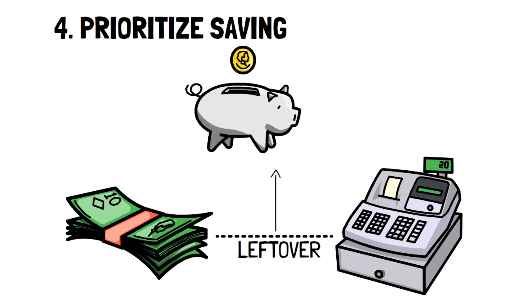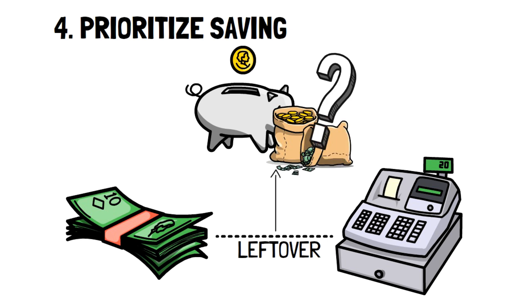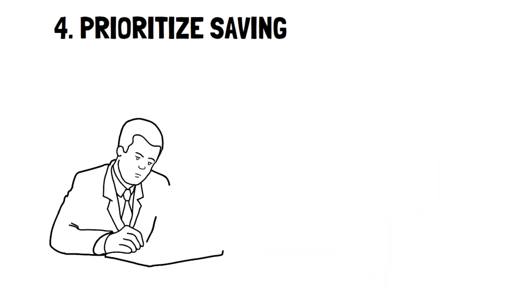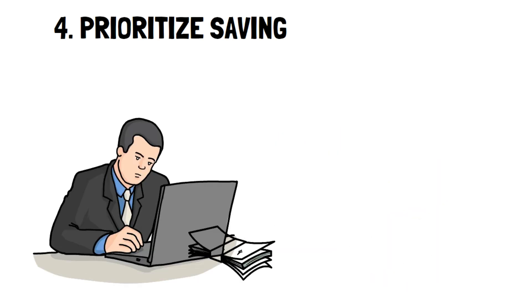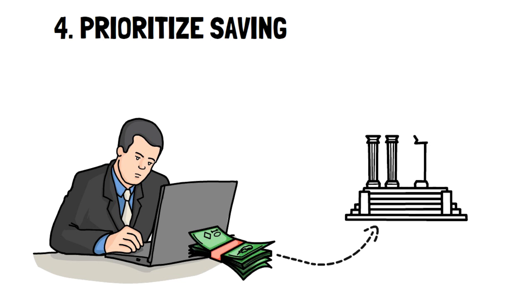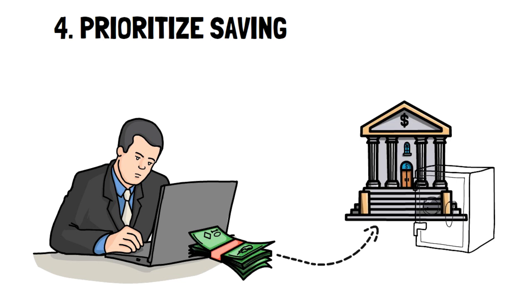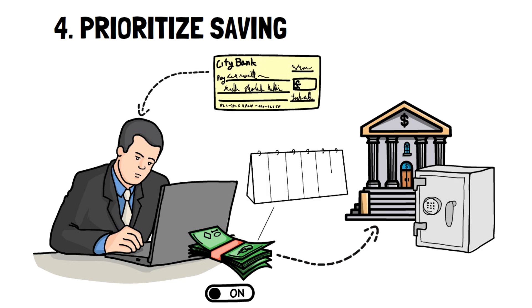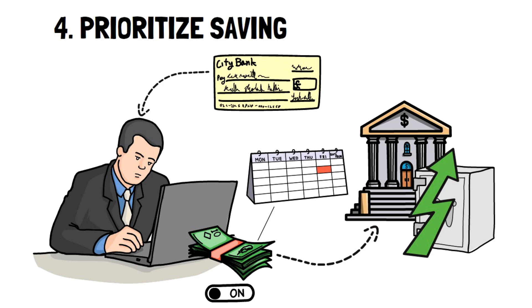You've heard before that to get wealthy, you need to pay yourself first. While this is becoming common knowledge, the same problem appears — it's hard to make sure you save your money. Fortunately, things have become easier in our modern era. Instead of trusting yourself to voluntarily put money into a place that you can't touch, turn it into a mandatory bill by setting up automatic payments. You can set up the transfer date on the day you get your paycheck or the day after, to make sure that you're paying yourself first before you spend any money. Saving is the most important thing you can do to live below your means and maximize your income.